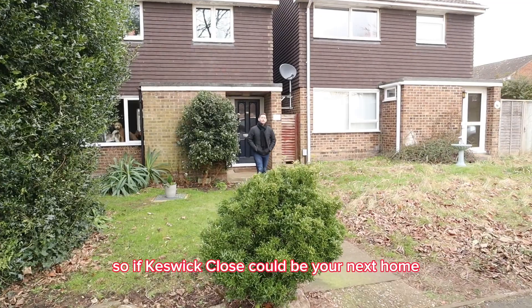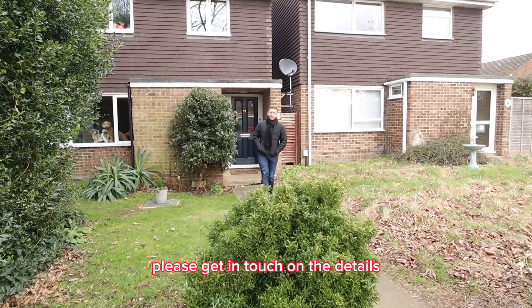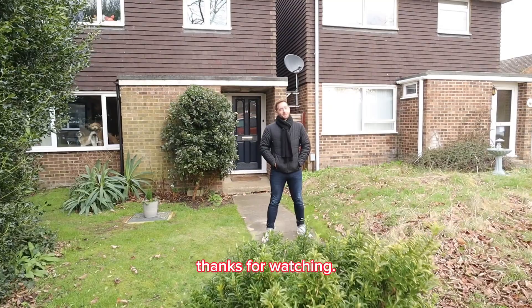So if Keswick Close could be your next home, please get in touch on the details that will follow to arrange a viewing. Thanks for watching.